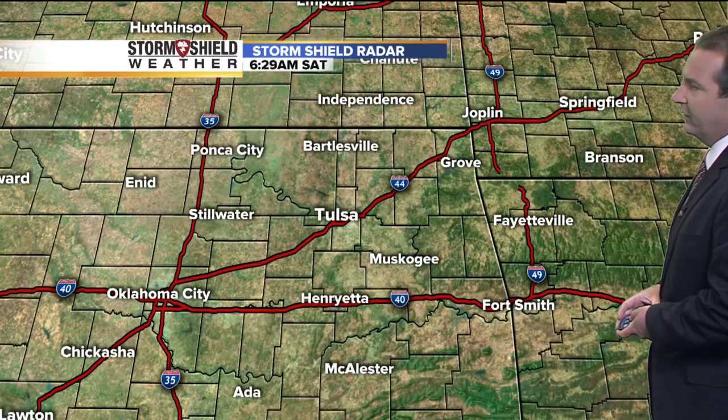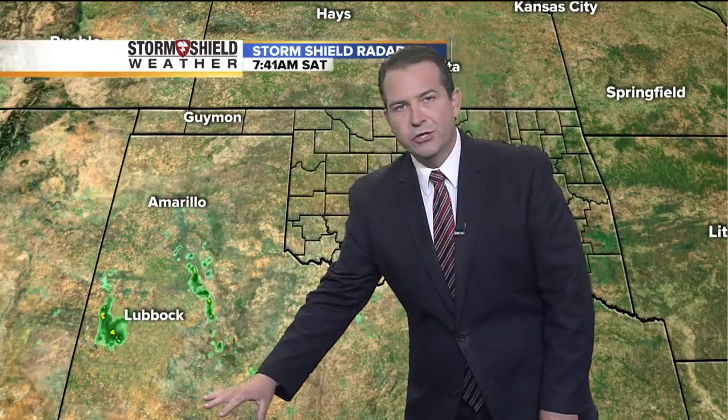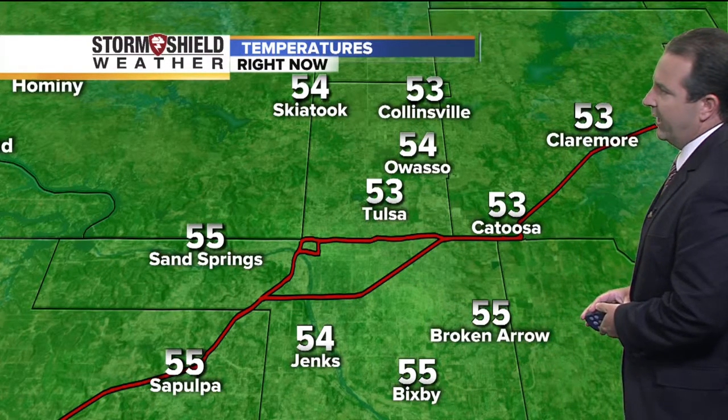On Storm Shield radar, we're not tracking any rainfall out there this morning — it is all quiet. The closest rain I could find is out in western Texas, from just south of Amarillo down to Lubbock, with some scattered showers pushing off to the south. That rain is going to stay well to the west of us today, but if you have any travel plans out into the Texas panhandle, you may have a few showers to deal with through the morning and early afternoon hours.